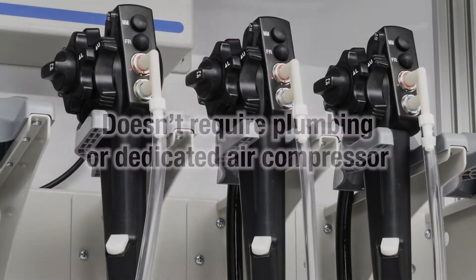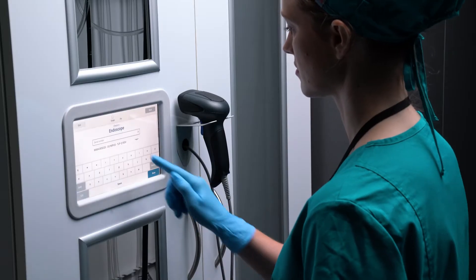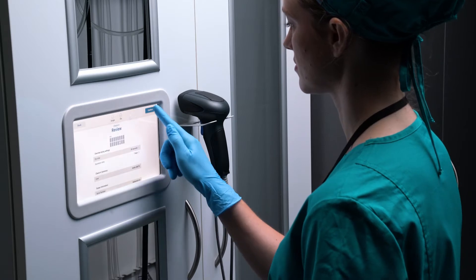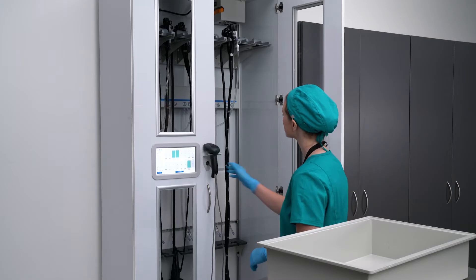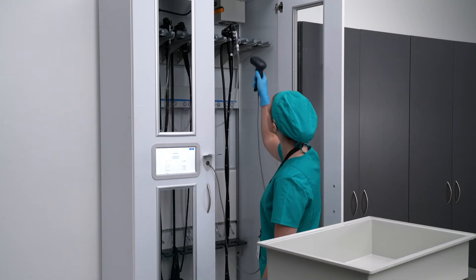Ventair works with all major endoscope brands. Operate and monitor your scope drying and tracking system manually from the 10-inch touchscreen on the cabinet, or use the optional barcode scanner to automate the locking and drying process.